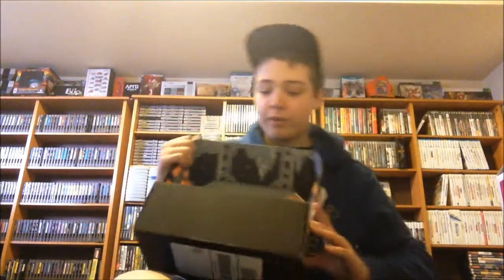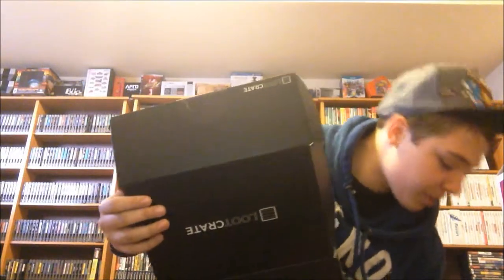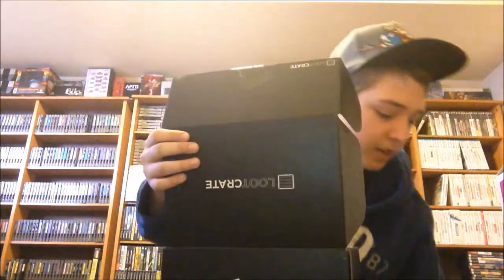They put a lot of work into the boxes, because once you've gotten everything out, it is a Batcave. That is a really neat thing that they did there, and I was really excited when I saw this. I'm going to be getting this service every single month, so I'll be showing off what I get every month. But other than that, this is George Roshinobi, signing out!